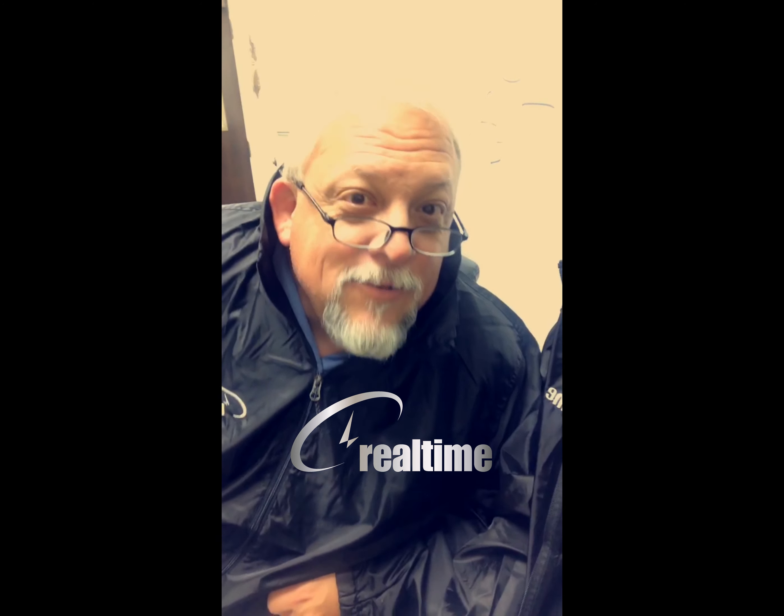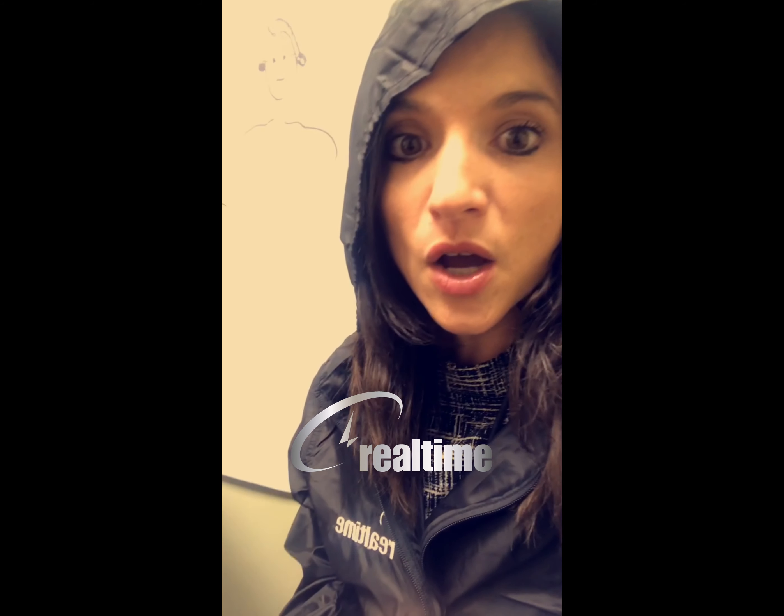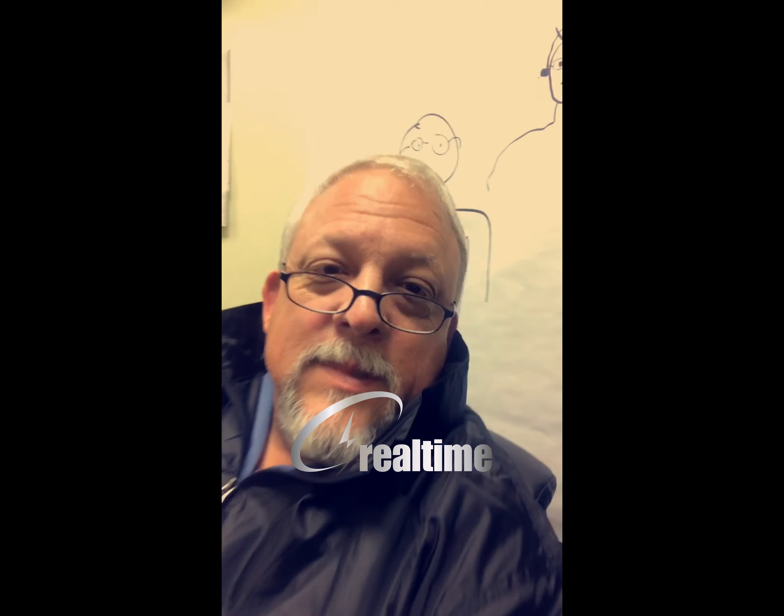Hey Brian. Hey Deidre. Ask me why I have my rain jacket on. Why do you have your rain jacket on? Because it's hurricane season. Tropical storm on the coast. So what do we do to prepare ourselves for the hurricanes and tropical storms?